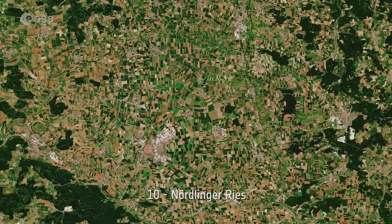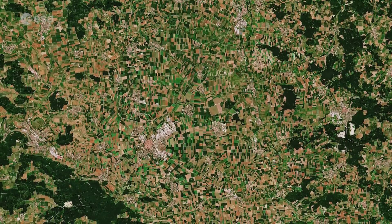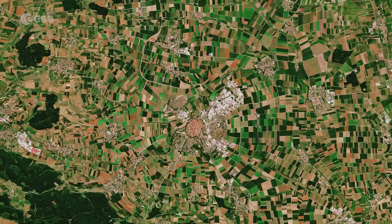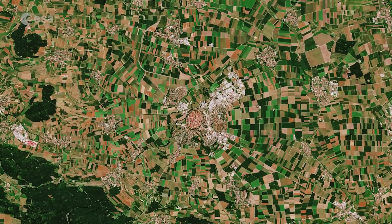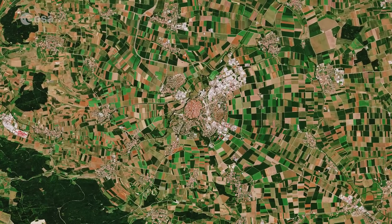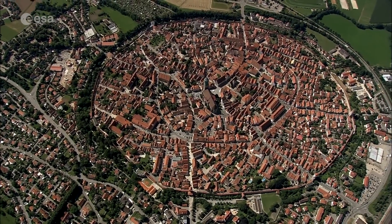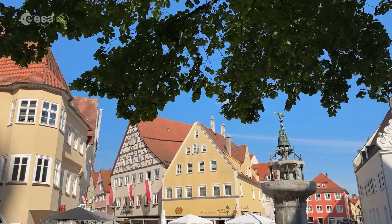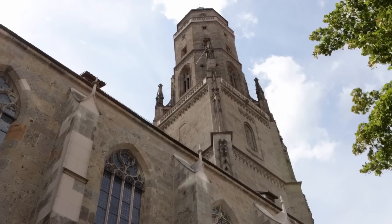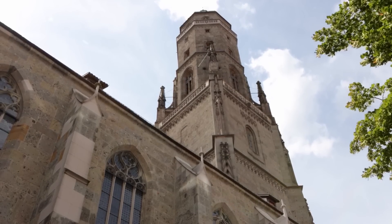Number 10: Nordlinger Ries. Formed around 15 million years ago, Germany's Ries crater didn't become apparent until the 1960s. Prior to that time, many geologists had suspected the crater had been formed by volcanic activity. The crater's rim can be seen as a semicircle. The medieval town of Nordlingen was built in its depression. The impact led to the creation of over 70,000 tons of microscopic diamonds, and the stone buildings of the town were constructed almost entirely with diamond-encrusted rock.